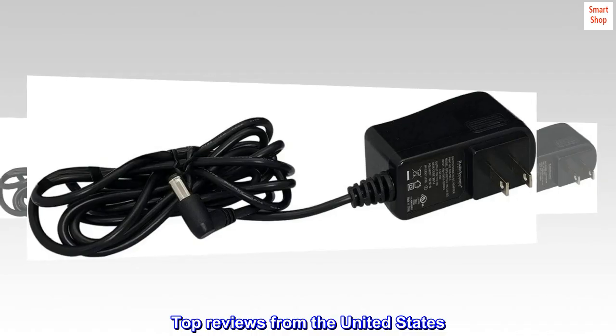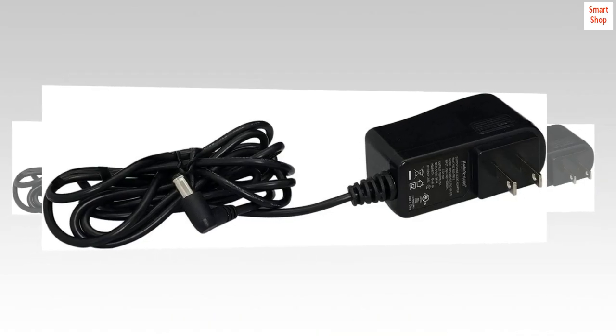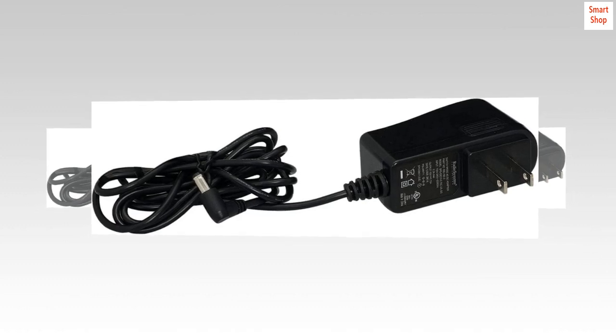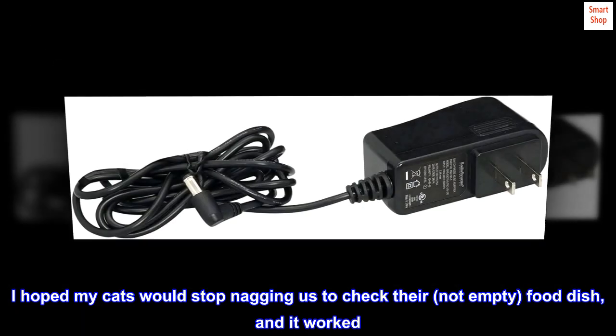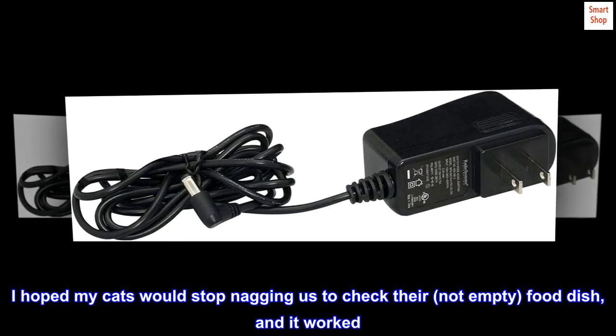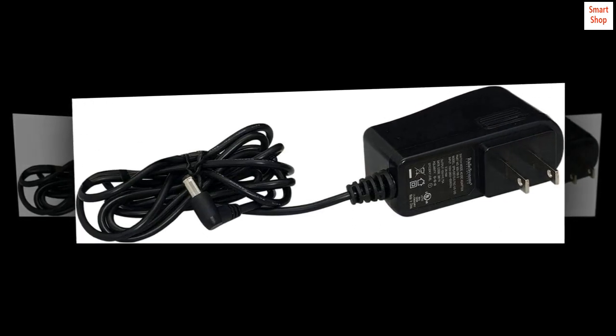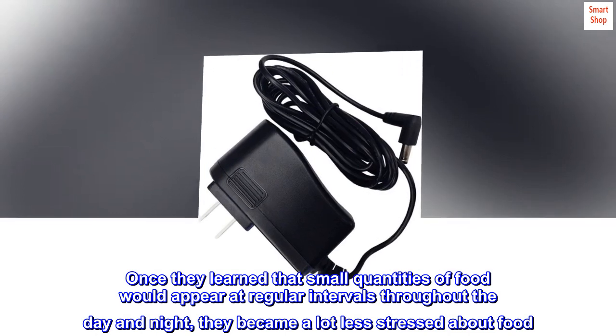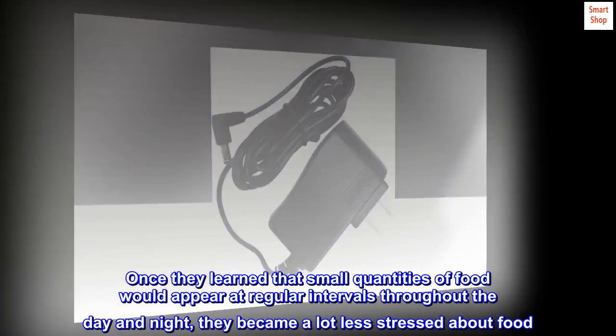Top reviews from the United States. Proof that our cats don't just love us because we feed them. I hoped my cats would stop nagging us to check their not-empty food dish, and it worked. Once they learned that small quantities of food would appear at regular intervals throughout the day and night, they became a lot less stressed about food.